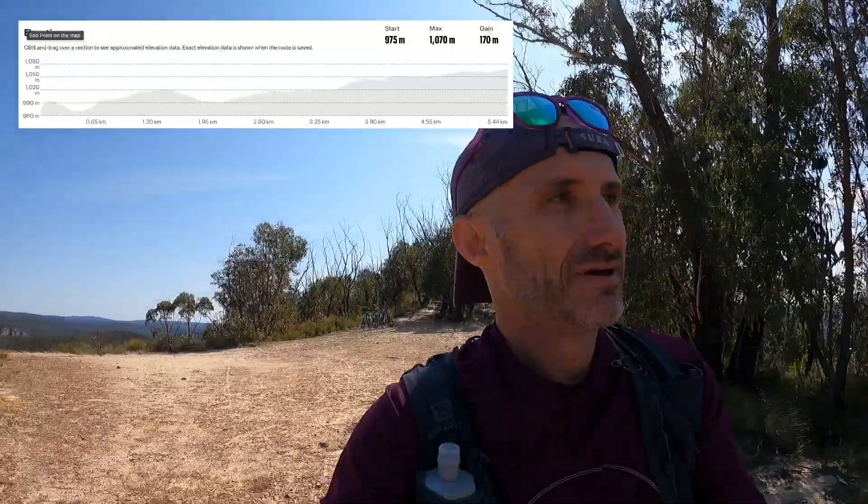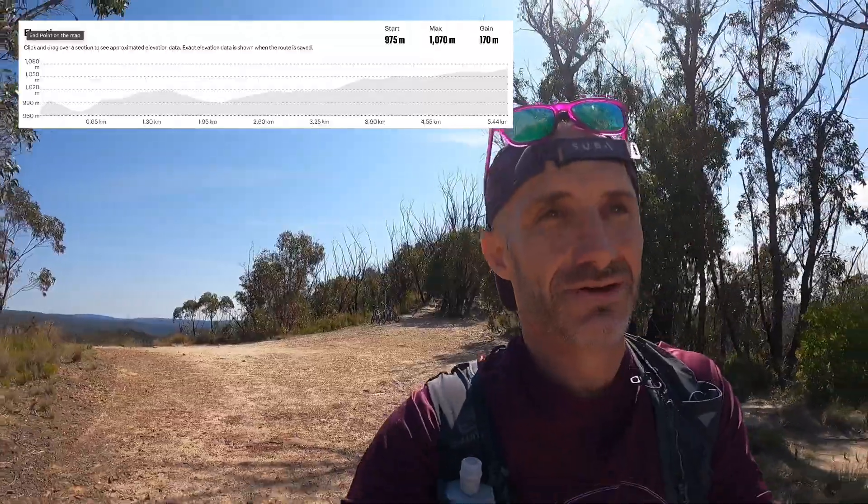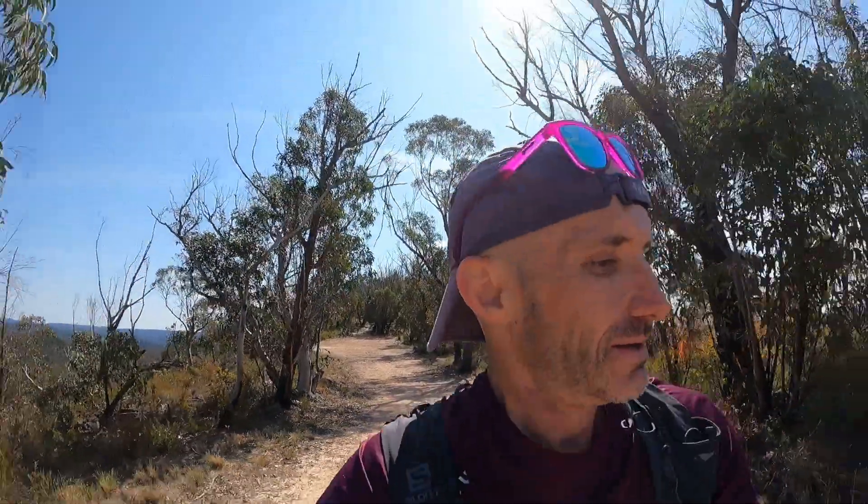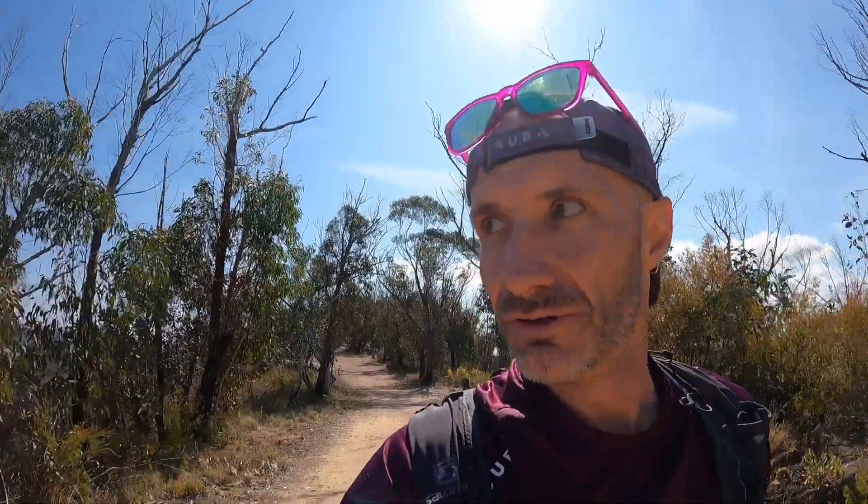As you can see from the elevation profile, the 5.3km back to the car park has about 170 metres of elevation gain, as this is simply the reverse of the trail. On the way back, the best way to describe it is gentle uphill with a couple of little kickers.